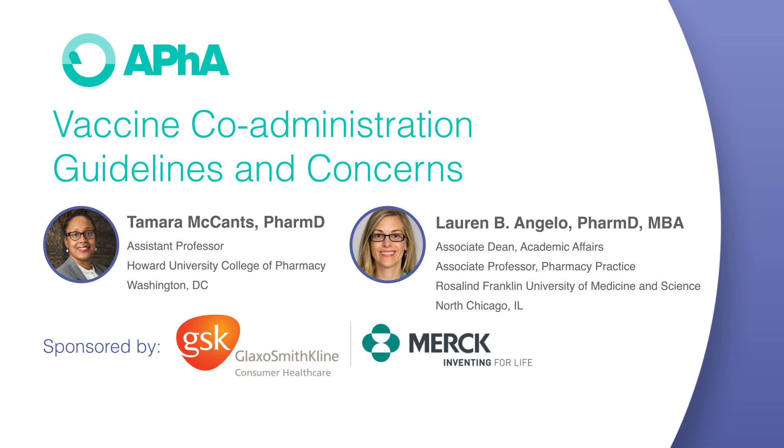Hello, and welcome to the American Pharmacist Association podcast series on vaccine co-administration and lifelong vaccine strategies for adults. This is the first of three podcasts, and we will be reviewing the best practice recommendations and guidelines for vaccine co-administration, as well as common concerns and questions that arise. My name is Tamara McCants, and I am an assistant professor at Howard University in the College of Pharmacy. My practice site is an independent pharmacy in Washington, D.C., and I have coordinated dozens of mass immunization efforts with Capital City Medical Reserve Corps.